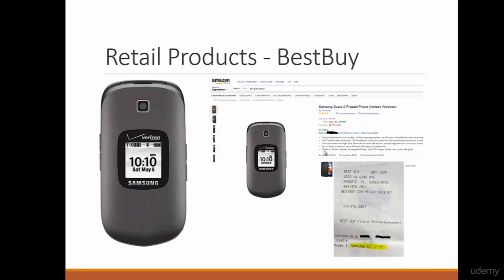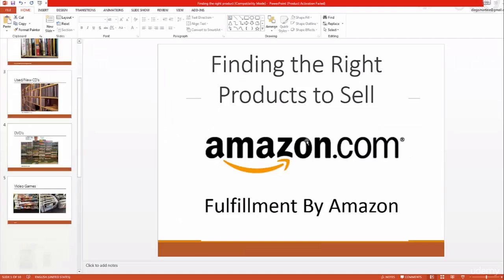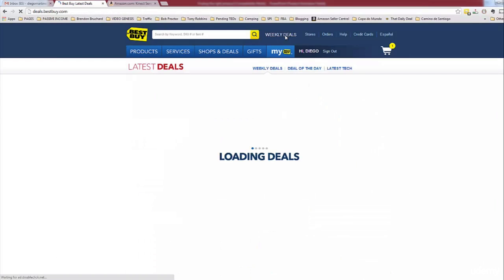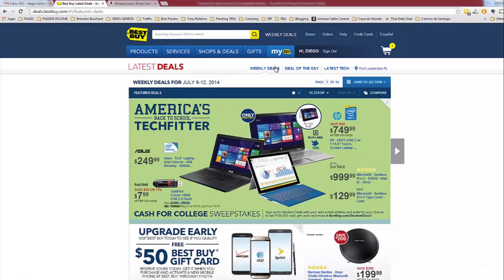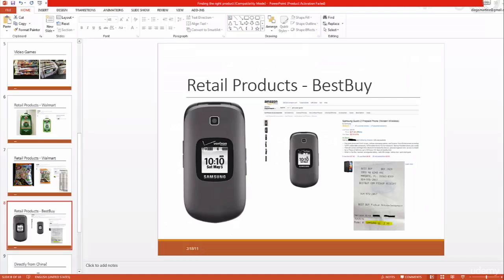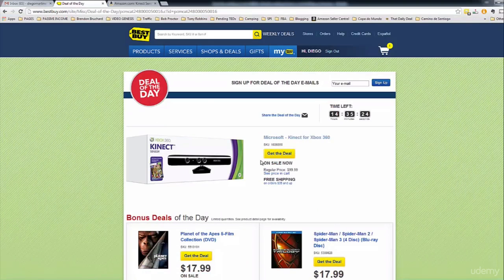Another example — this is from Best Buy. This is a Verizon prepaid phone that I am selling for $27.40, and you can see here I paid $2.99. So why is it so cheap at Best Buy if I'm selling for so much more on Amazon? If you go to BestBuy.com and click on Weekly Deals, you can see there's a Deal of the Day. This is the best thing ever — you can find crazy stuff here. I found the Verizon phone for simply $2.99 and saw on Amazon it was selling for $27. I purchased lots of them and it's selling like crazy.